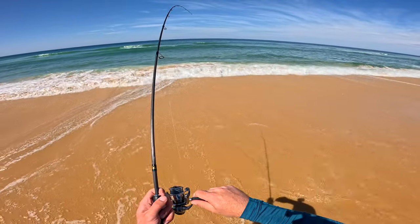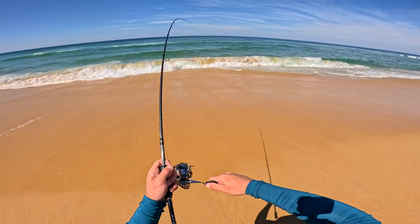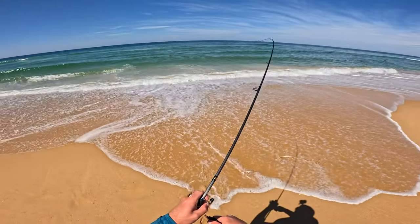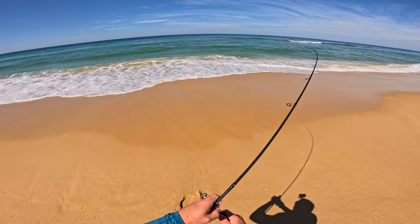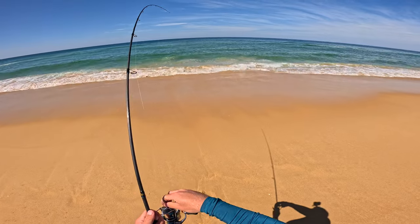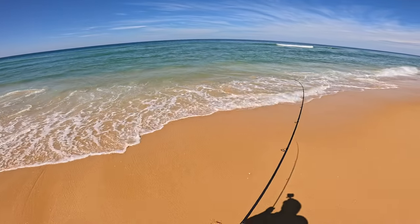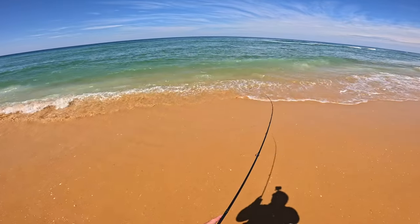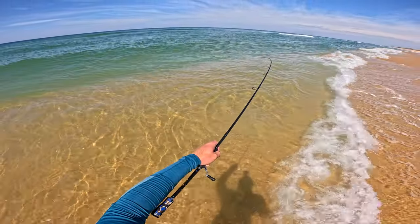Tightening — six pounds, still taking line. Oh my goodness. Come on bro. He's coming in now, he's got to come in. Oh, wow — what a beast! He is thick.